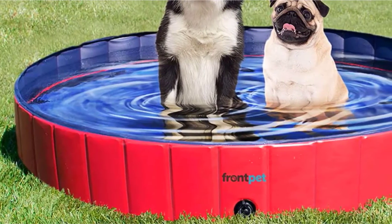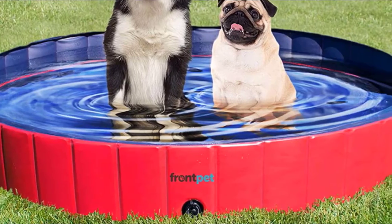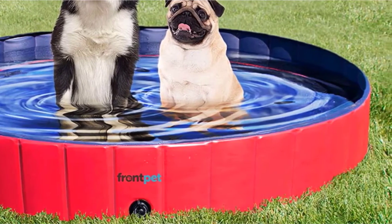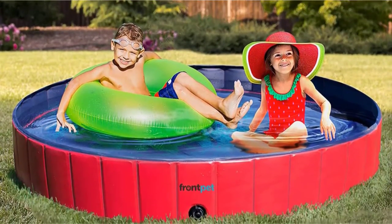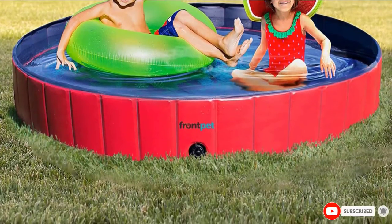If your pup has never had his own pool before, it can be hard to tell whether he's actually going to like it. Not all dogs love water, so spending too much on something untested may not be something you want to do at first. If so, this is an excellent option, as it offers a good quality dog pool at a very reasonable price.